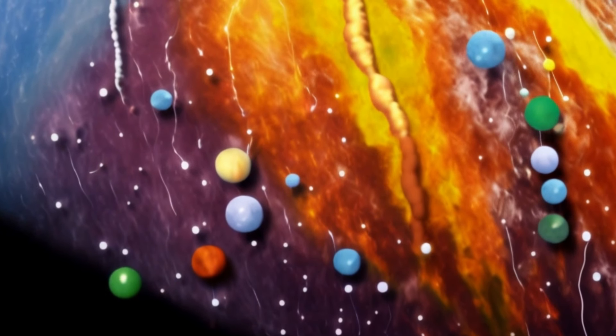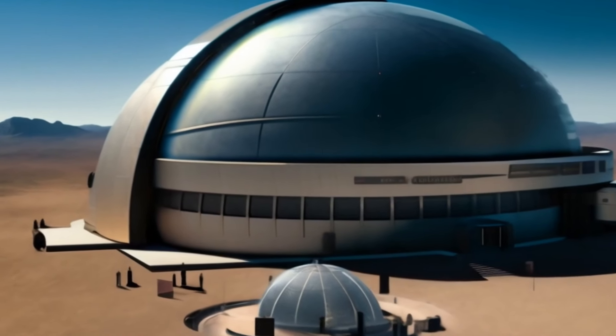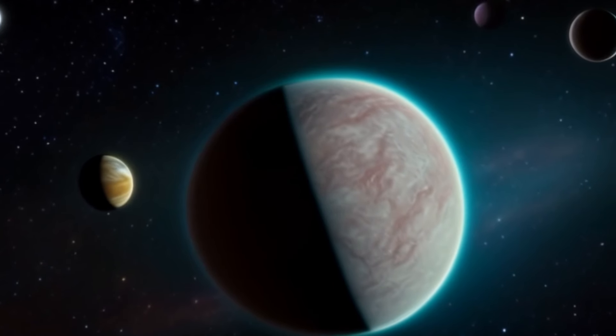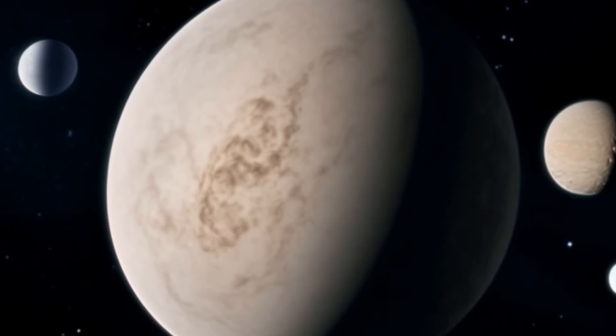Now, let's discuss the moon's orbit around the Earth. The moon orbits our planet in an elliptical path, with one side of its orbit closer to Earth than the other. This orbit is also slightly tilted, which causes the moon to appear to wobble slightly as it moves across the sky.